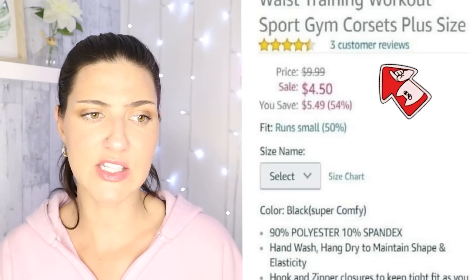A keep warm strap waist training workout sport gym corset, plus size. That is not plus size. The word waist training workout should not be mixed with sport gym and then corset. Please, for the love of god, don't buy this. Don't use these waist trainers. She doesn't look like that — they've done the cinching of the waist and it looks horrible. It looks absolutely horrific. It literally has three customer reviews, so not totally surprising. The product seems as bad as the Photoshop.